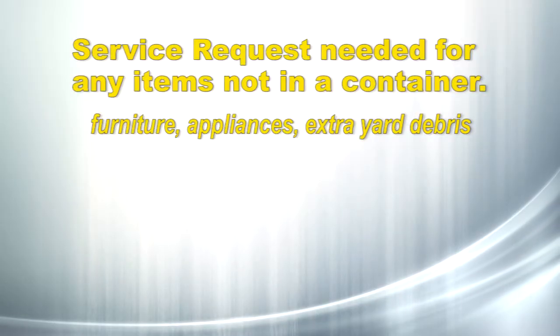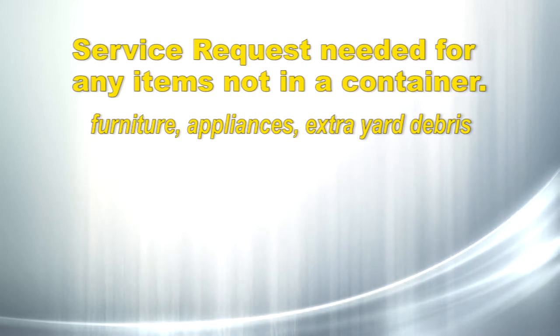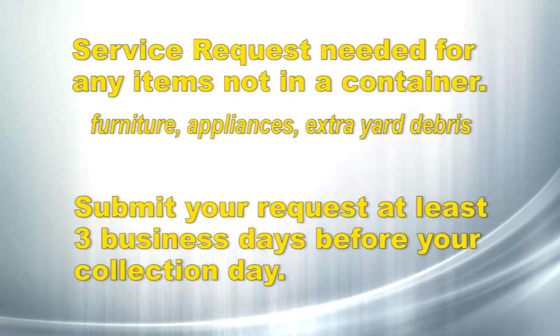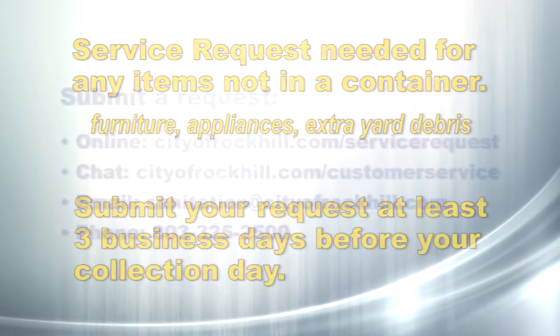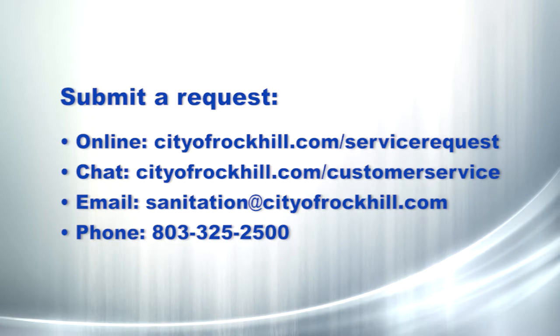We'll need a service request for any items not in a container such as furniture, appliances, and extra yard debris. Submit your request at least three business days before your collection day. If the request isn't made in that time frame, we'll collect the items the following week. You can submit a request online by chat, email, or by calling customer service.